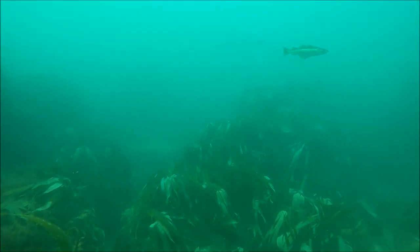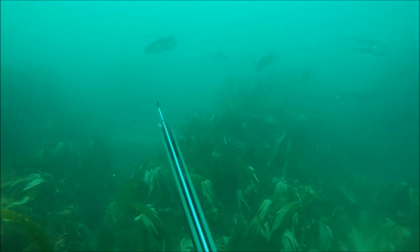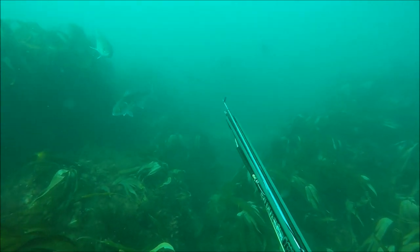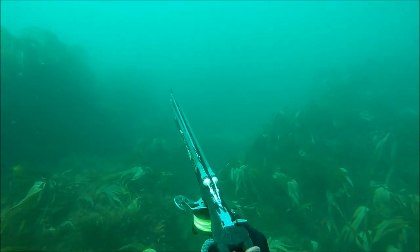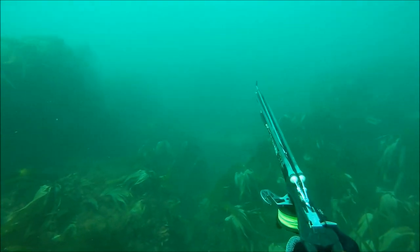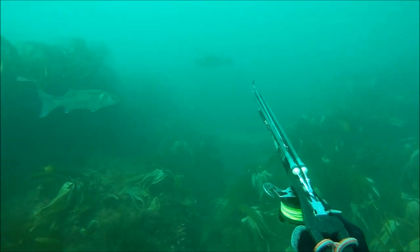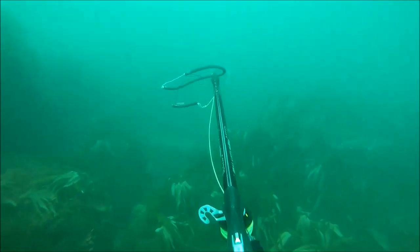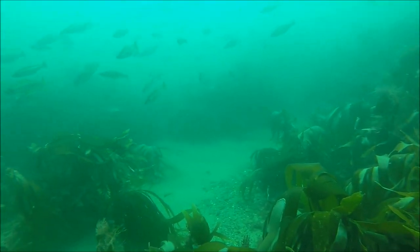Once the current started running at the headland, that's when the fish really started to turn up. So at GoPro they seemed to like it when it was slack; at this headland they seemed to like it when the current was really racing through. It might be because GoPro has more structure to hold a shoal of fish, whereas this headland has boulders and gullies but no one big piece of structure. The current's coming pretty quickly here and I'm just waiting for fish to swim onto the gun — but frustratingly I shoot pretty much the smallest fish in the shoal.